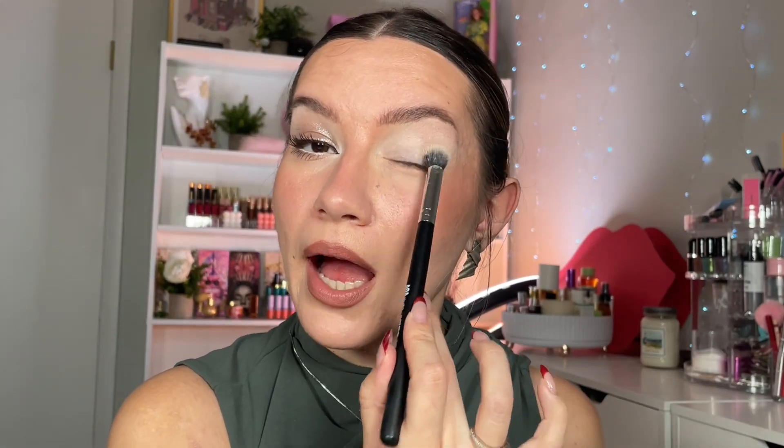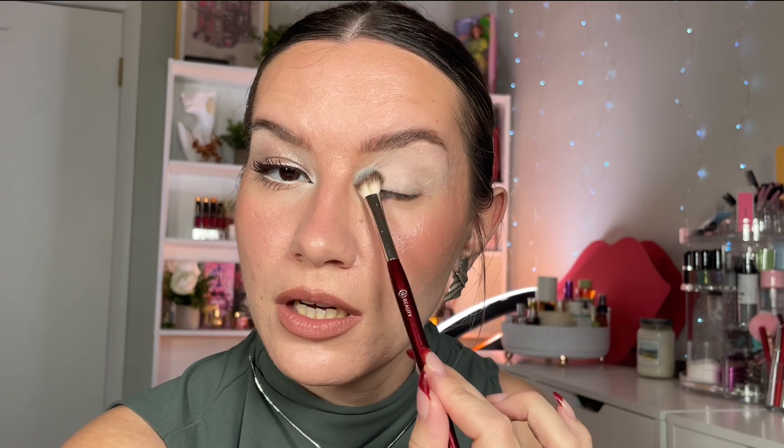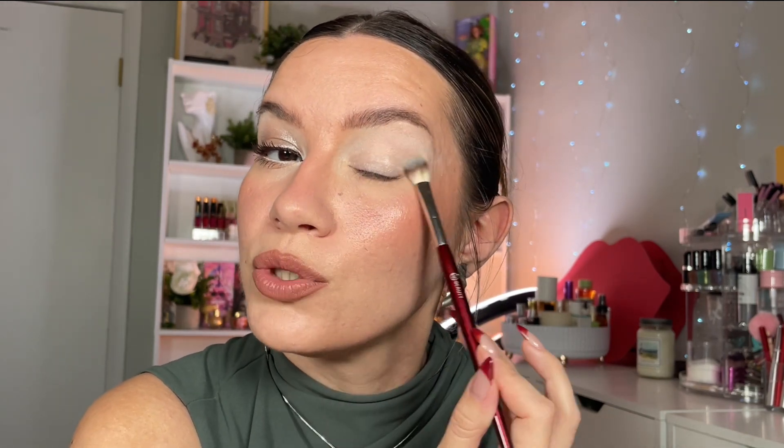I'm using the same eyeshadow primer to give the shades the same base. I'm gonna grab BK Beauty 206 brush and pick up the shade Blizzard, which is this light gray. I'm going to apply it above my natural crease. It's pretty much almost the same tone as my skin — not as in my skin is gray, but it's not gonna give me depth or brightness — I'm just gonna apply it here as a little base.